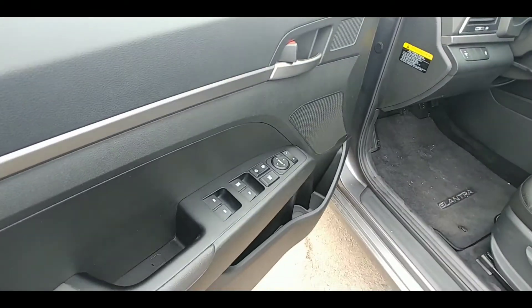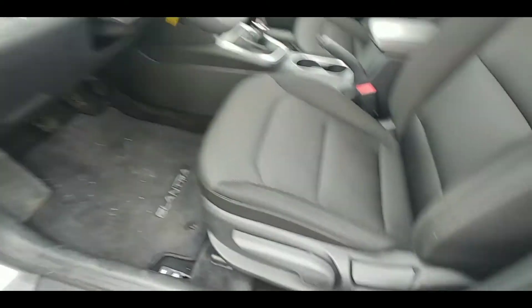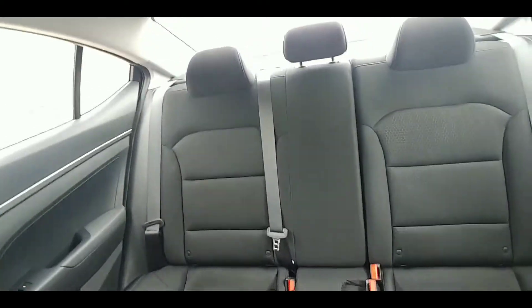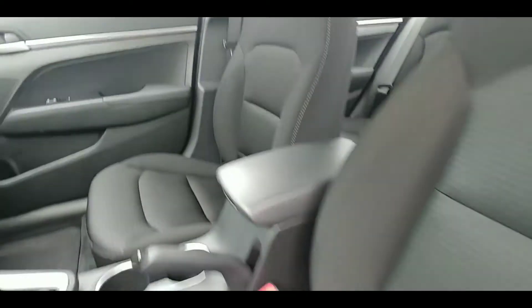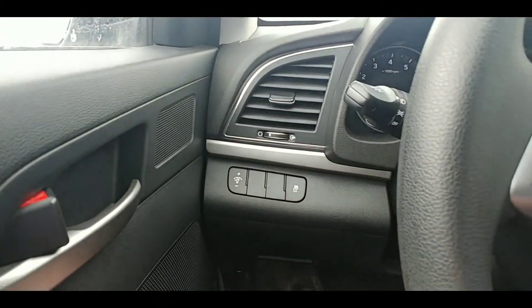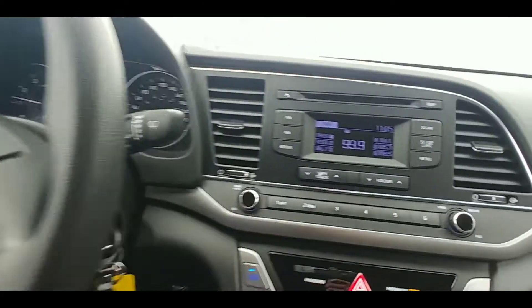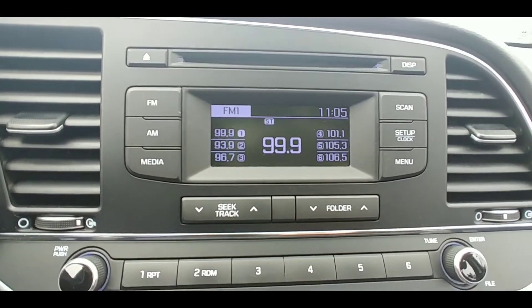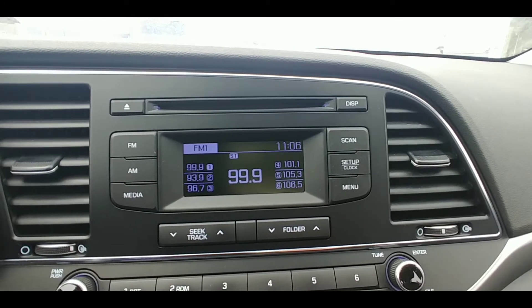Taking a peek inside, we've got power windows and locks, power mirror adjusting, and manual height adjusting on the seat. Here's your second row with room for three more passengers. Having a seat inside now — you've got brightness control for the display. Your media station features a CD player, AM and FM radio, as well as Bluetooth for your phone so you can play your music that way.